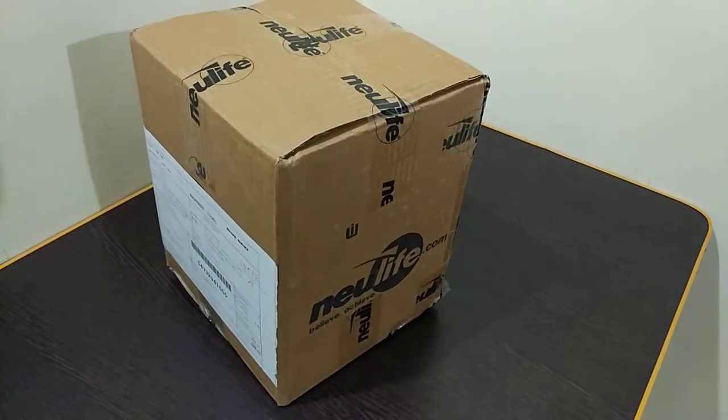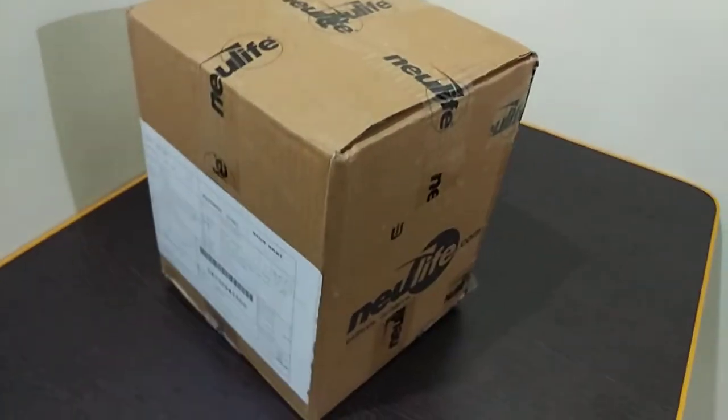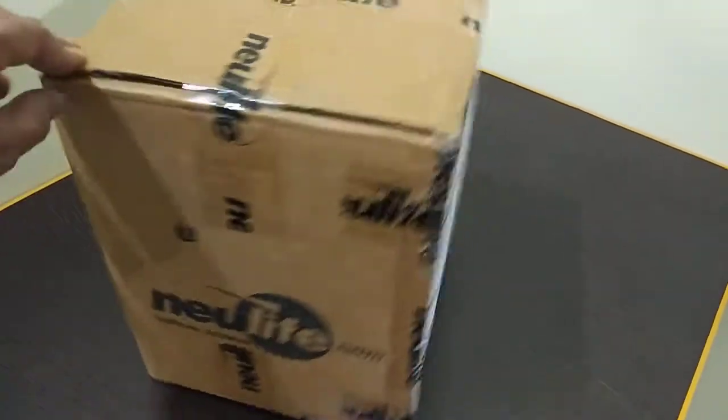Hello Friends! Today I have ordered Rule 1 Protein from New Life. So we will open this product and see what is inside.